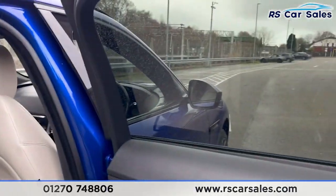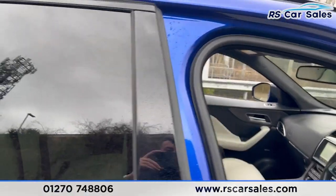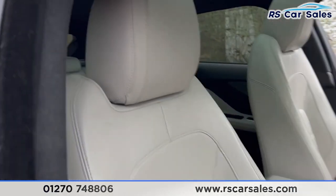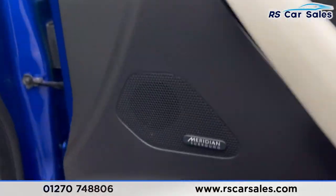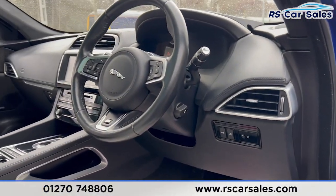In the rear we have fixed ISOFIX points, vents for the rear passengers, and electric windows on the doors. Looking at the front, the full leather interior continues — both front seats are heated and electrically adjustable. You can also see the 'S' badging on the headrests, and we have electric windows which operate the rear as well.